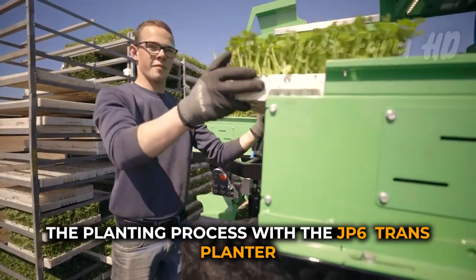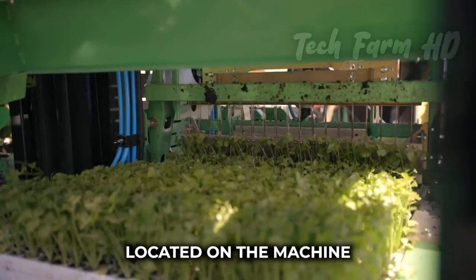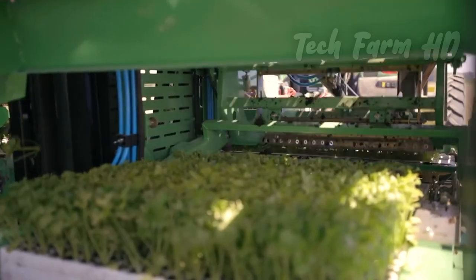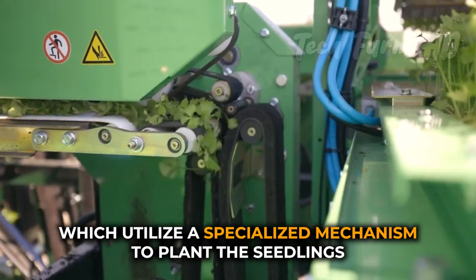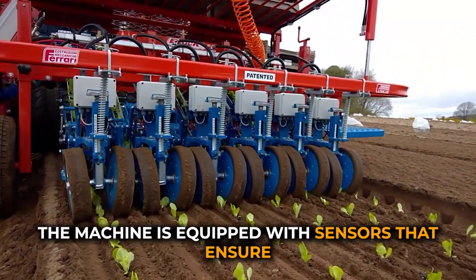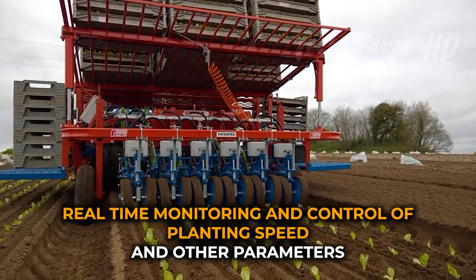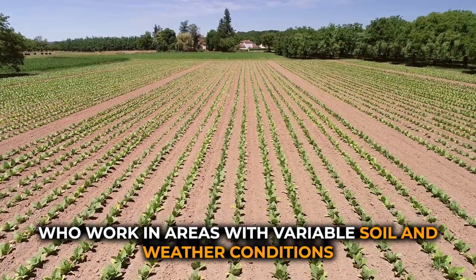The planting process with the JP6 Transplanter starts with loading the seedlings into the planting trays located on the machine. The trays are then fed into the planting units, which utilize a specialized mechanism to plant the seedlings in the soil at the desired depth and spacing. The machine is equipped with sensors that ensure precise planting depth and spacing, and also features real-time monitoring and control of planting speed and other parameters. This is particularly useful for farmers who work in areas with variable soil and weather conditions.